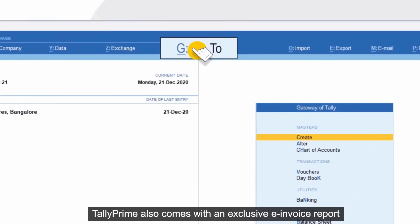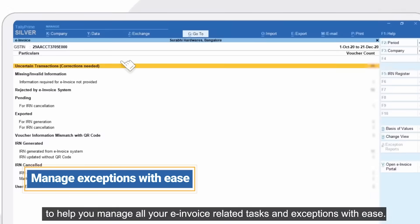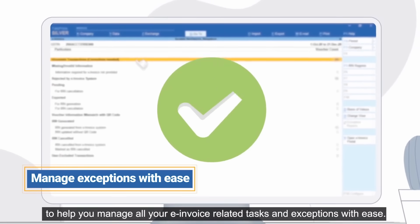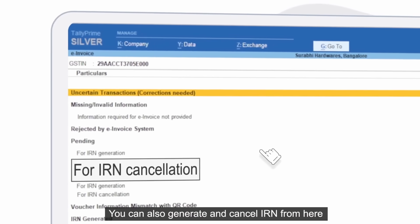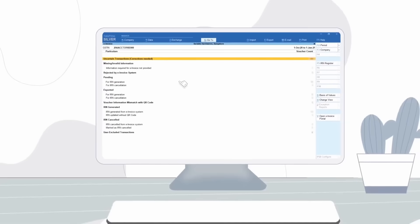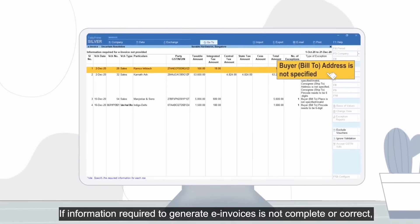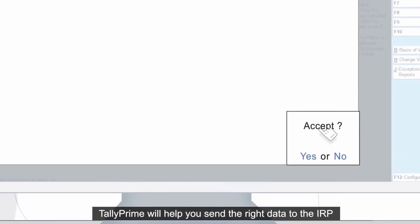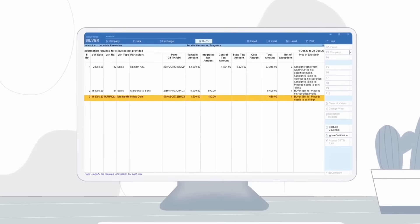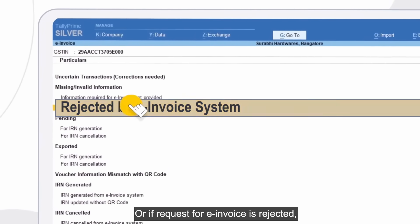Tally Prime also comes with an exclusive invoice report to help you manage all your invoice-related tasks and exceptions with ease. You can also generate and cancel IRN from here. If information required to generate e-invoices is not complete or correct, Tally Prime will help you send the right data to the IRP.